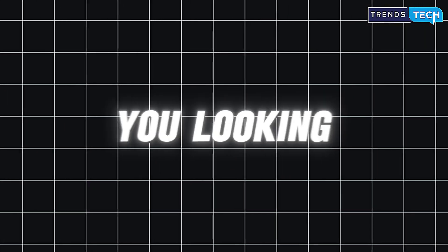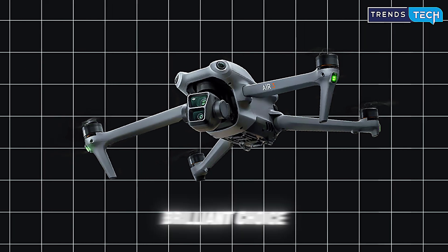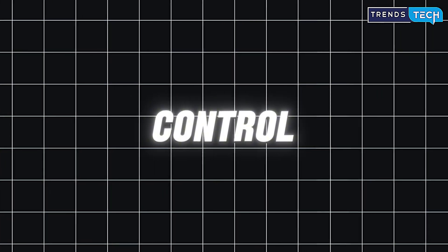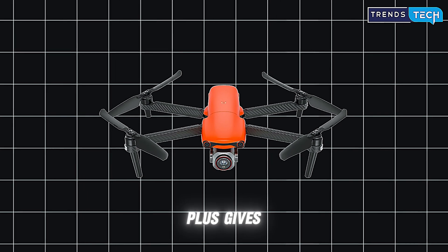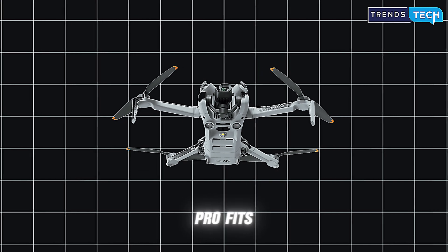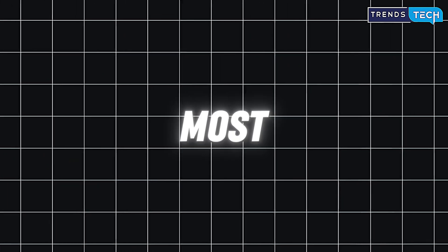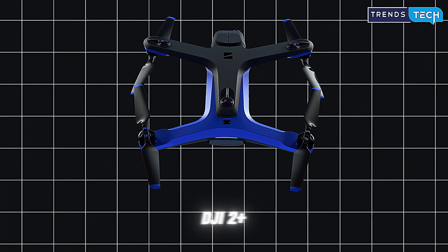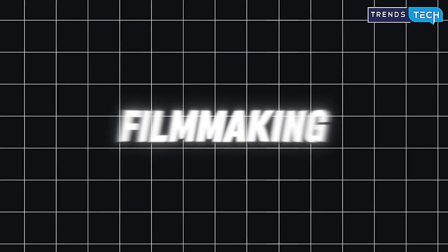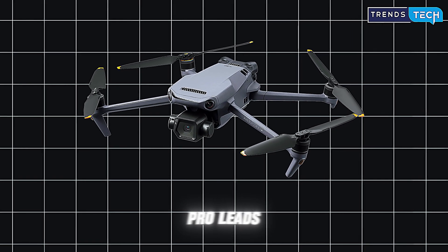So what kind of drone are you looking for? If you want compact power and creative freedom, the DJI Air 3 is a brilliant choice. If you prioritize low-light shooting and image control, the Autel EVO Lite Plus gives you that flexibility. For portability and convenience, the DJI Mini 4 Pro fits right in your hand and your pocket. If autonomy and smart flight matter most, the Skydio 2 Plus is still unmatched. And if you want the absolute best for filmmaking and high-end visuals, the DJI Mavic 3 Pro leads the pack.